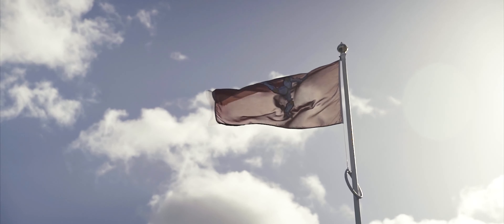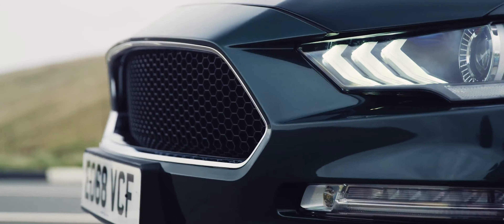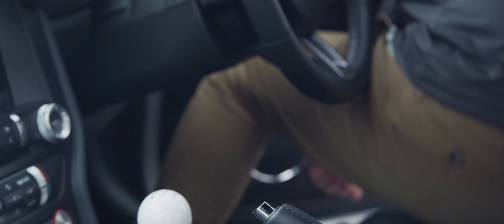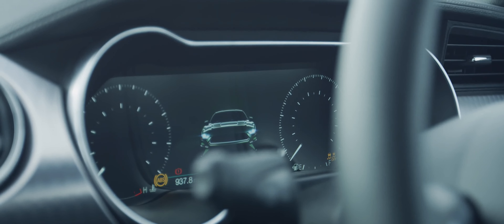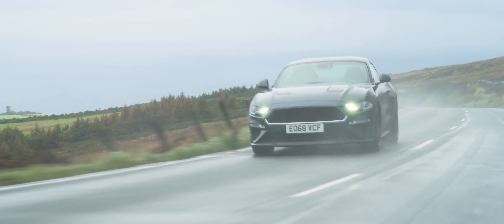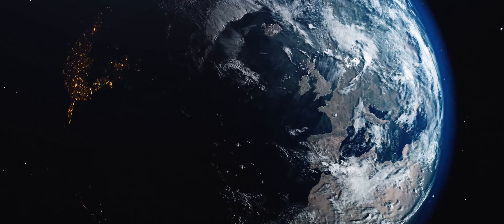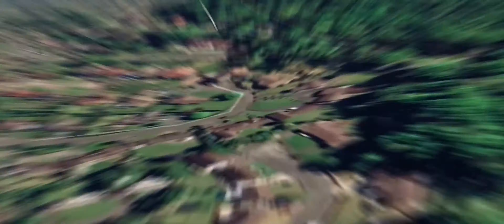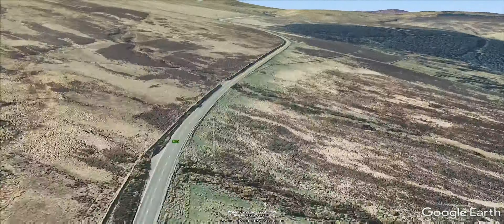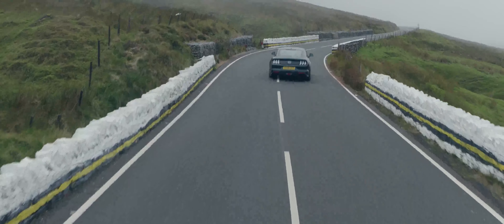It doesn't matter how many times you watch films about the legendary Isle of Man TT Course, because until you come here and drive it for yourself, you'll never fully understand just how incredible it is. And the most incredible section of all around the 37.73 mile TT Mountain Course is the mountain road itself, which starts at the hairpin on the outskirts of the town of Ramsey, then spears its way up and across the Snaefell Mountains, and eventually drops down again back into the town of Douglas.